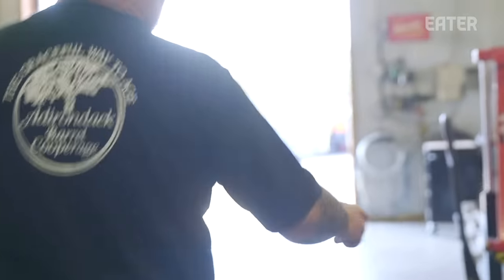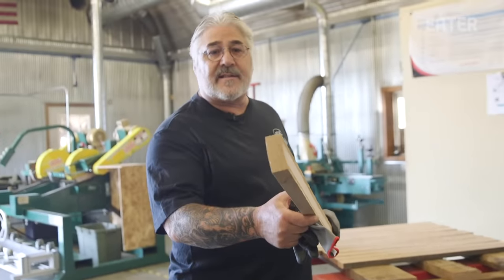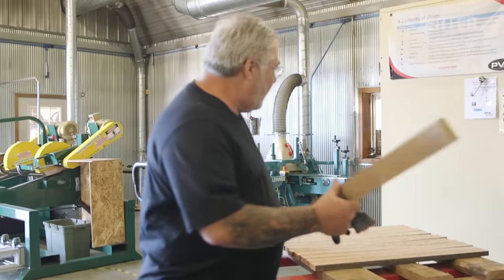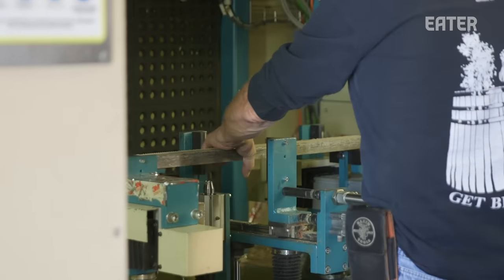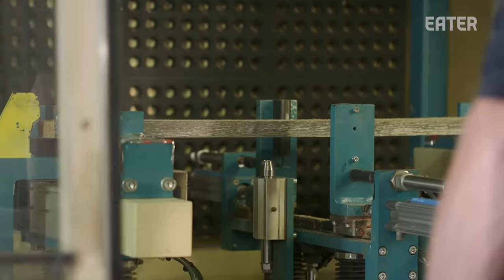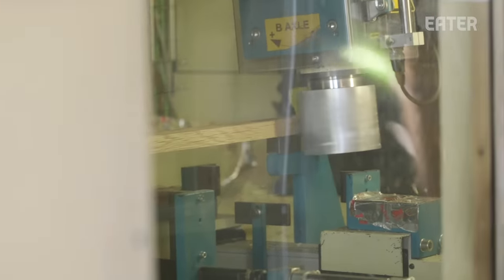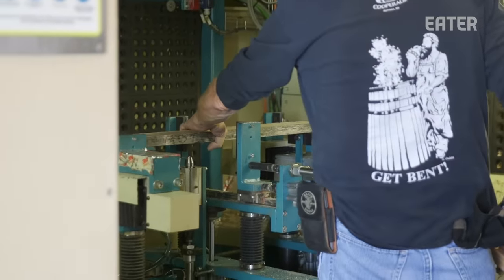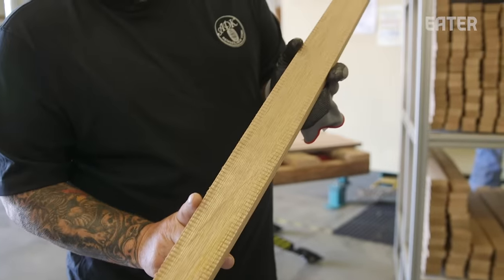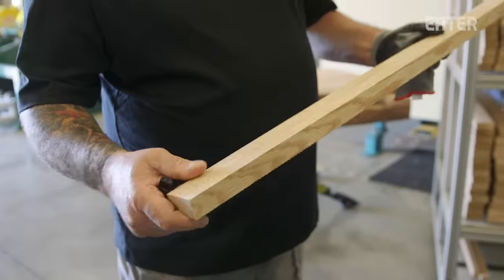This is already planed — it's convex and concave, you can see the shape. After that, what he's doing is joining. Each piece is hand-delivered to that machine and the cutter head moves around the board instead of the board moving through the machine. This machine sets up the correct angle for the sides for the diameter of the barrel, and it's very accurate from end to end.